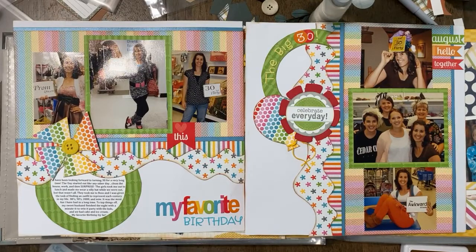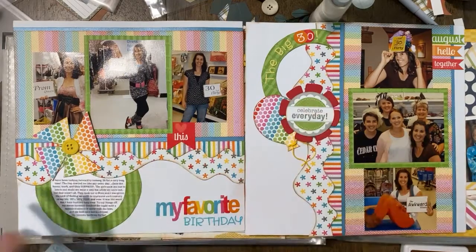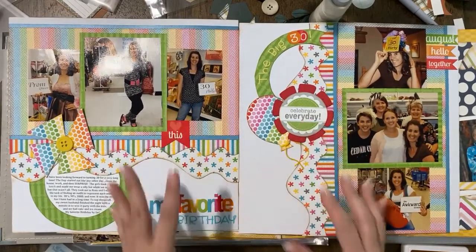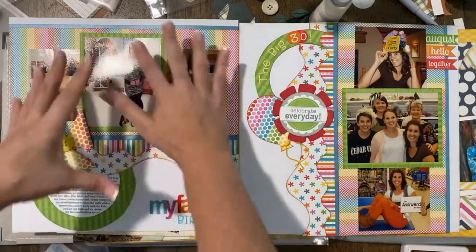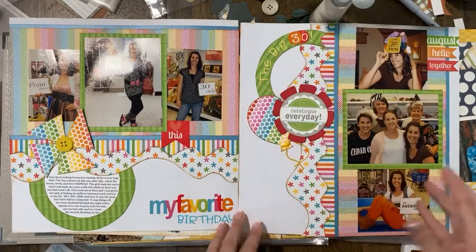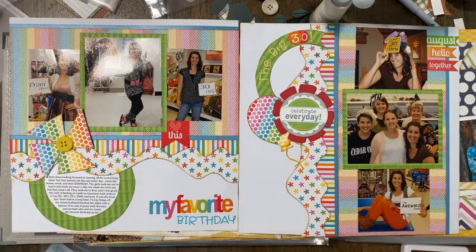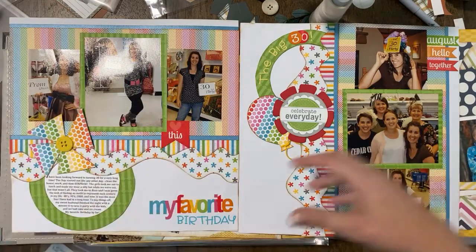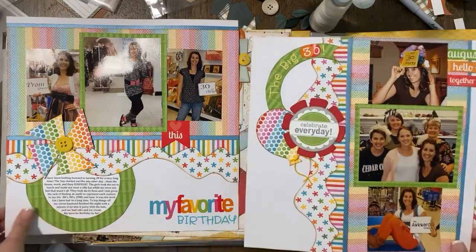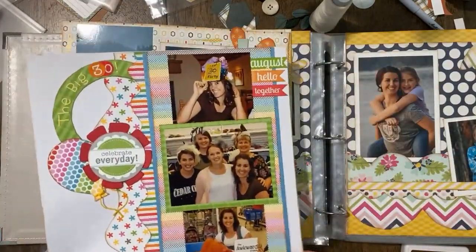If you have a stash of stickers, pull them out and incorporate them into your layout creations as you play to create with the designer templates. They just kind of add a new life to them. So instead of maybe placing them sporadically a lot on your page, utilize the designs that are in the designer templates as you come up with that creation for your layout, and then infuse some of those stickers into your creation as well. This layout is one of my favorites — it was my 30th birthday, a super fun day.